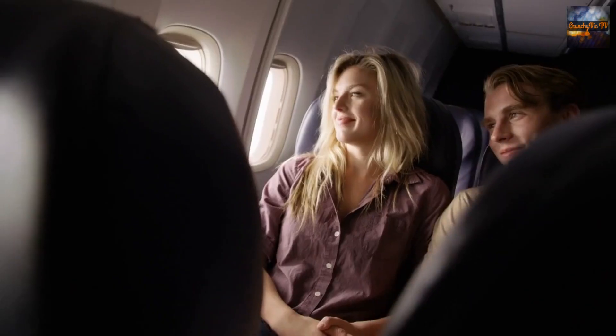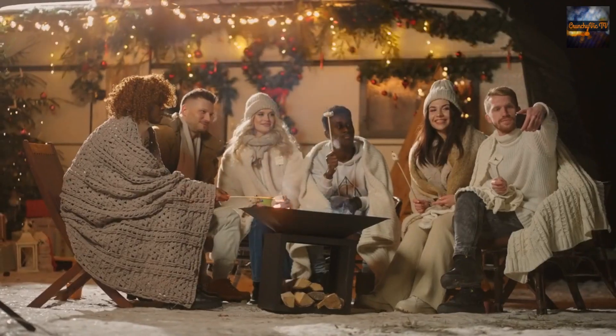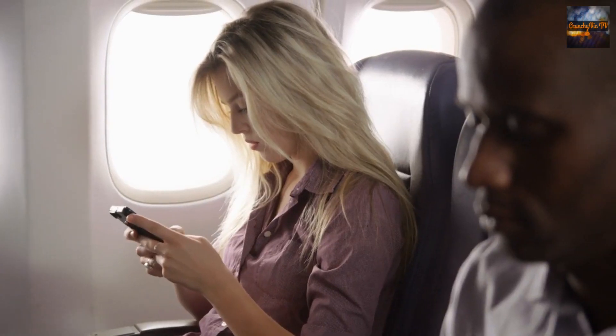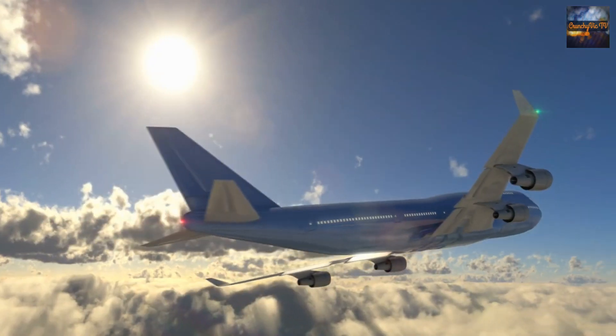10. Strike up a conversation. If you're feeling sociable, strike up a conversation with your fellow passengers. You might meet interesting people from different parts of the world and share travel stories or recommendations. Of course, respect their boundaries and be mindful of their desire for quiet time if they are trying to rest.